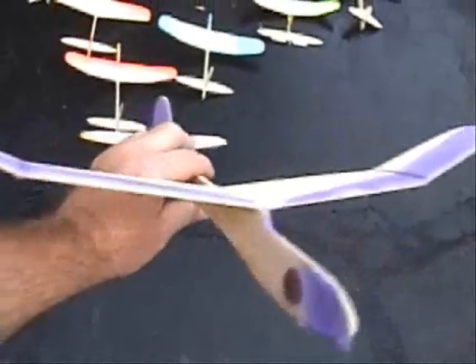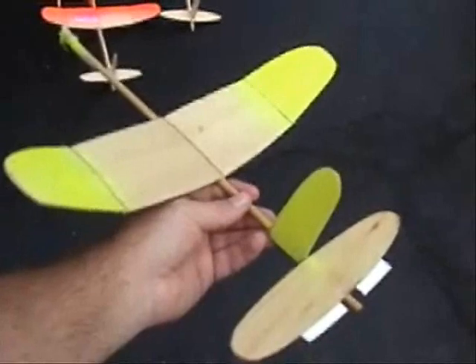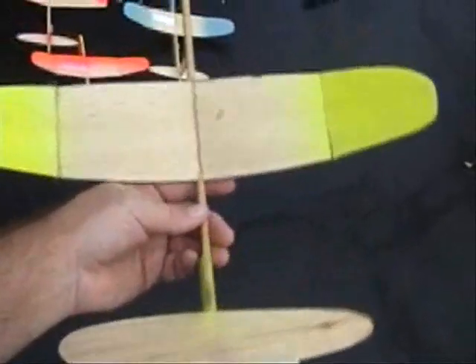This one has much larger wings. It flies so far — the kids love this more than anything — and I'll make more duplicates of this one.